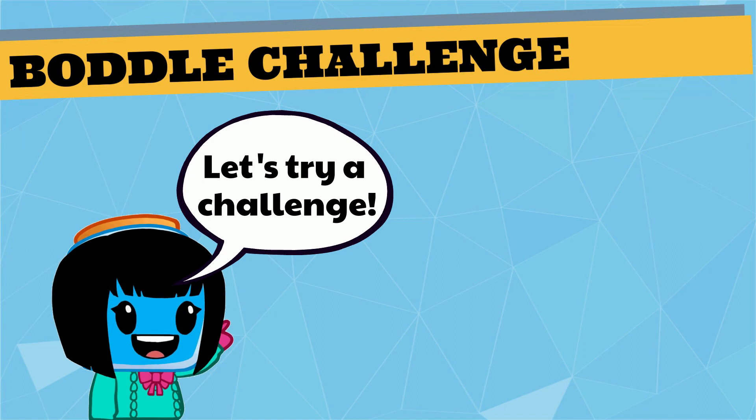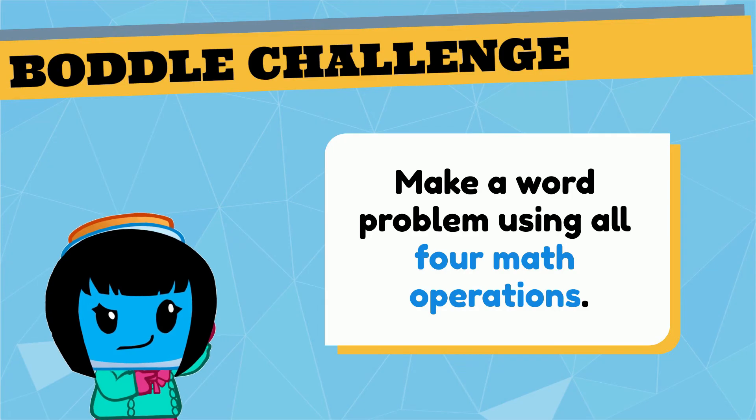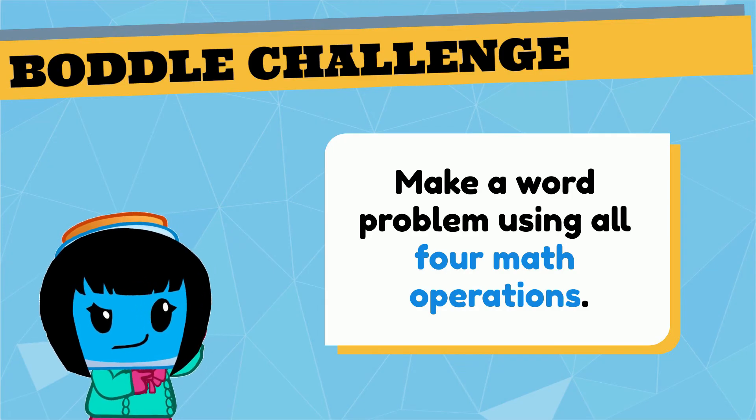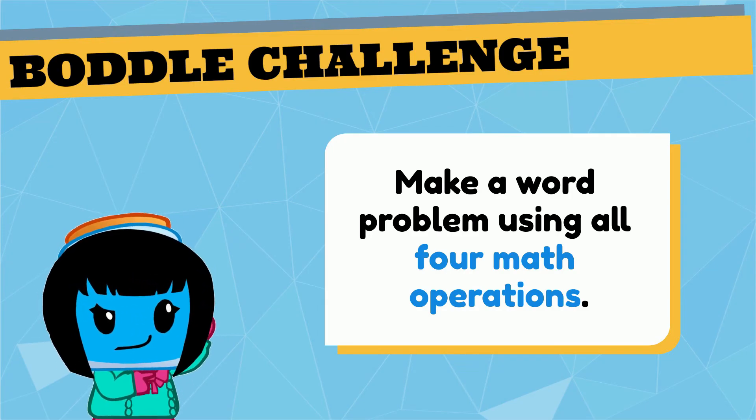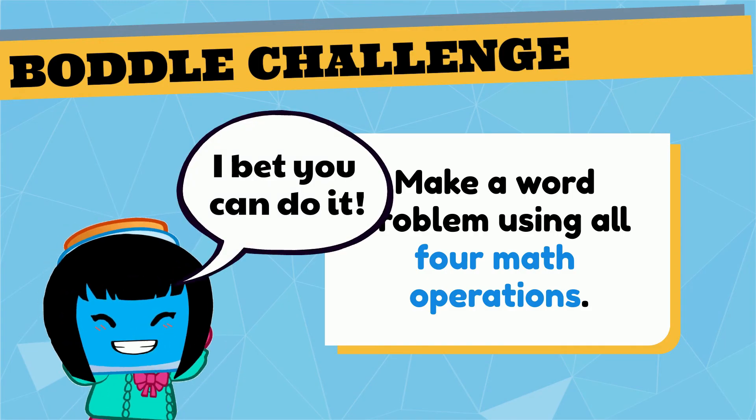Let's try a challenge. Can you write a word problem that uses all four math operations — addition, subtraction, multiplication, and division? That's quite a challenge, but I bet you can do it.